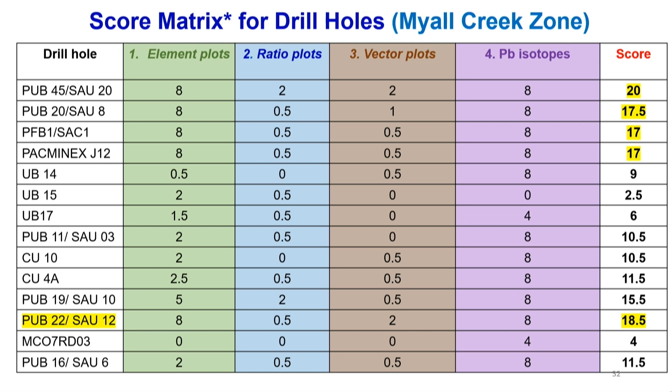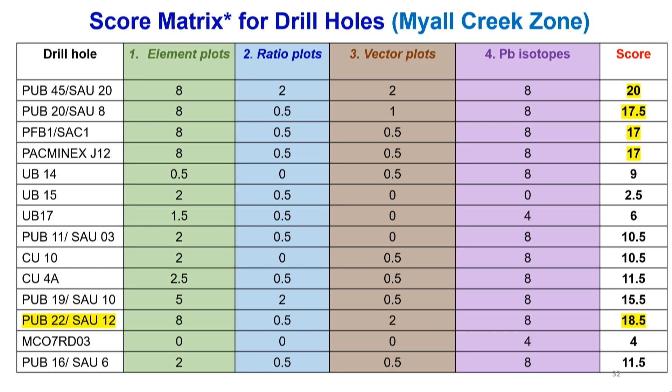I'd like to draw your attention to PUB 22 laid out downstairs — it might not look visually impressive, but look at the chemistry and it suddenly looks very interesting. As Prof would say, we've found the silver bullet: you can use pyrite trace element chemistry to understand what's happening in and around a deposit. At the end of this study we identified two target areas, and more drilling will shed further light. Hopefully I'll be able to show a comparison between the African deposits and the Stuart Shelf pyrite chemistry — they're quite similar in many ways. So we might find our Kamoa soon. Thank you.